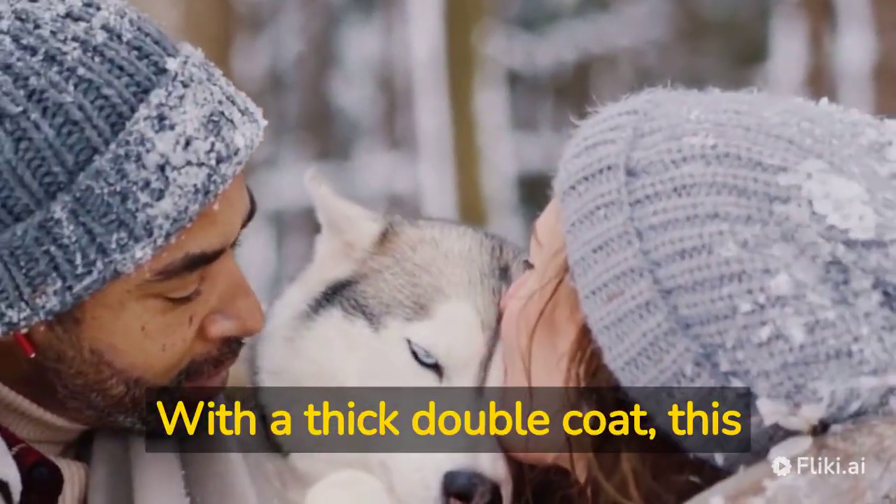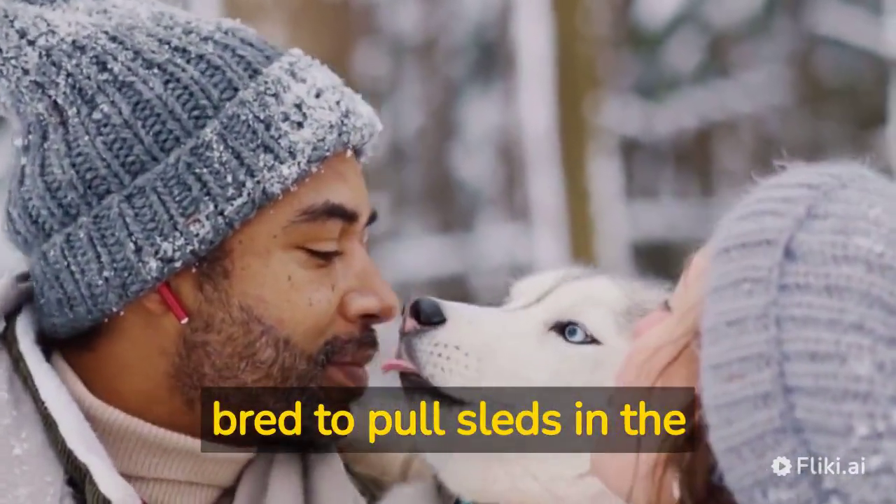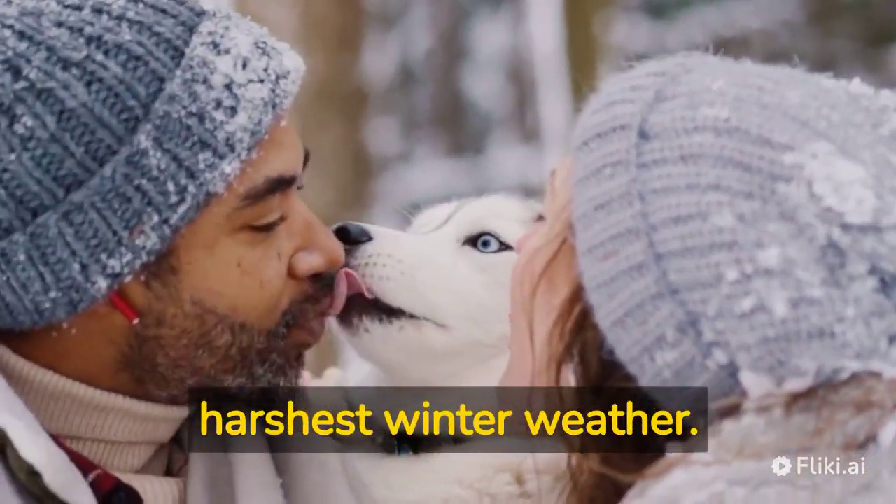Alaskan Malamute — with a thick double coat, this breed is made for the cold. They were originally bred to pull sleds in the Arctic, so they can handle even the harshest winter weather.